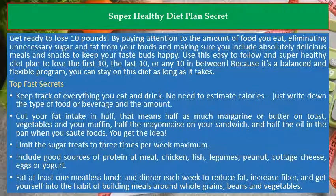Cut your fat intake in half. That means half as much margarine or butter on toast, vegetables in your muffin, half the mayonnaise on your sandwich, and half the oil in the pan when you sauté foods. You get the idea.